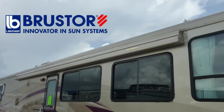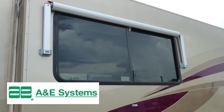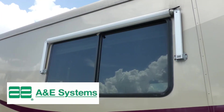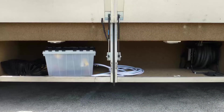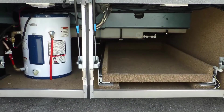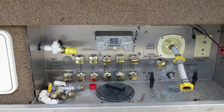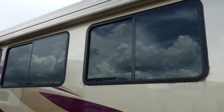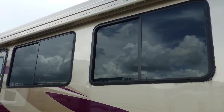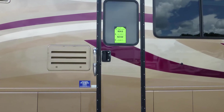Exterior features include a 21-foot power patio awning and window awnings all around, all with metal wrap weather shield protection. There's plenty of underbelly storage in the five standard compartments, and the pull-out tray makes it easy to get to what you need. There's also an outside shower and custom full rear mud flap, and the tinted dual-pane windows provide protection from heating and cooling loss and interior fading.